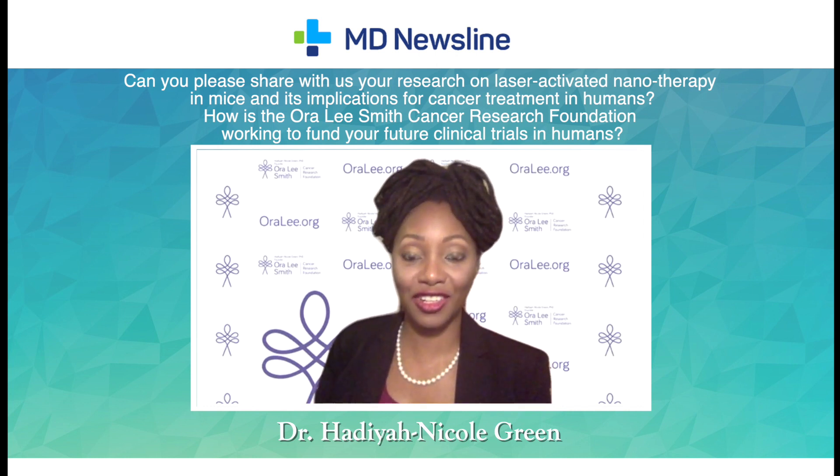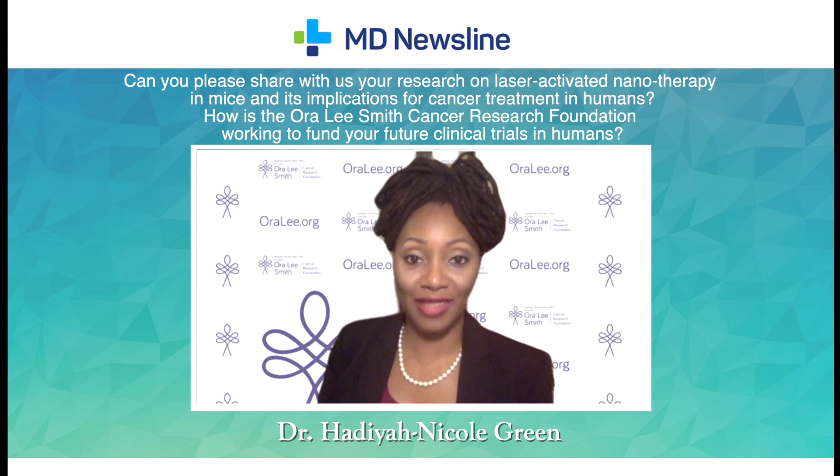The two-factor verification of targeting happens because we know where we're injecting the nanoparticles at the site of the tumor, and we're also only shining the laser at the site of the tumor. So you have to be wrong twice in order to have unintended injury outside of the tumor and tumor margin.